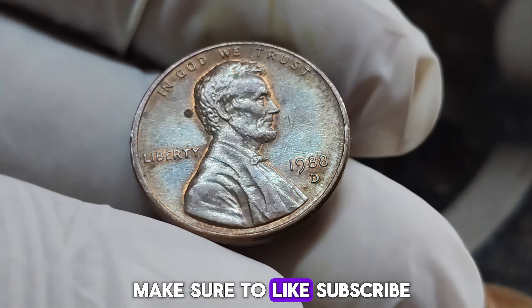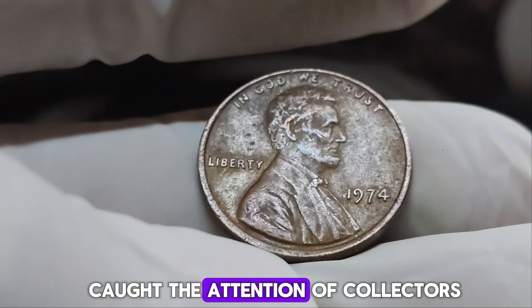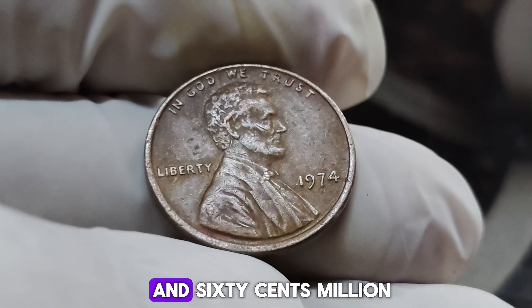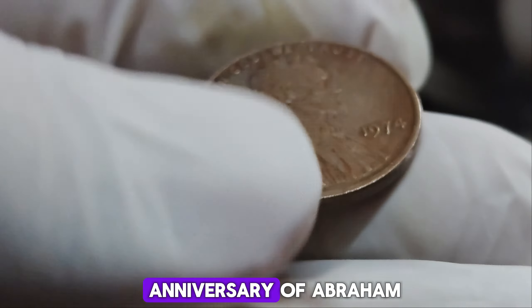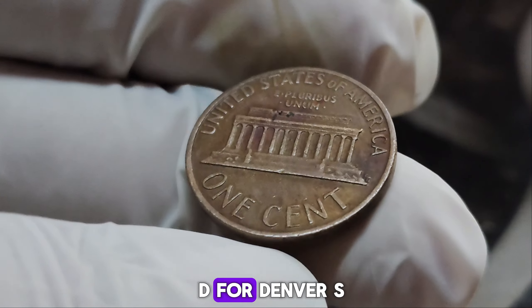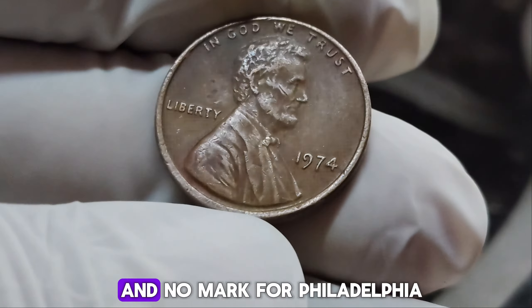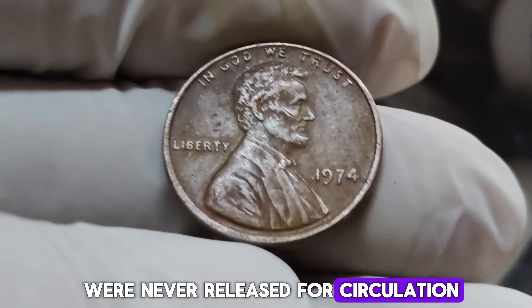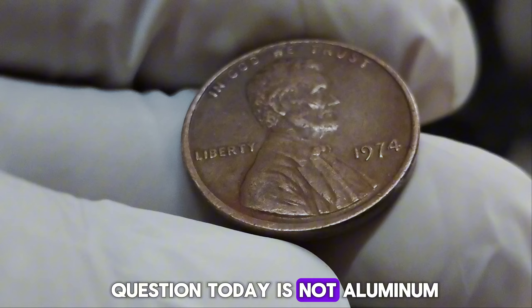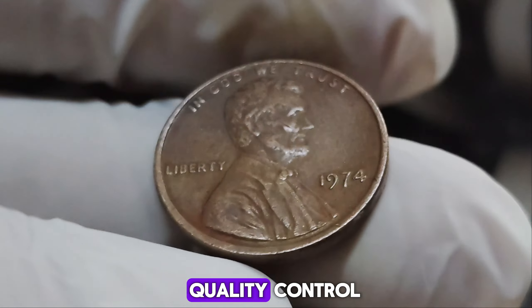We're diving into the fascinating history of the 1974 No Mint Mark Lincoln penny, a coin that has caught the attention of collectors worldwide and is now valued at a staggering $1.6 million. Most pennies bear a mint mark indicating where they were produced — D for Denver, S for San Francisco, and no mark for Philadelphia. However, the 1974 penny without a mint mark is unique and shrouded in mystery. In 1974, the U.S. Mint experimented with aluminum cents to address rising copper prices. Although these experimental coins were never released for circulation, a few found their way into the public's hands. The penny in question today is not aluminum, but a traditional copper penny that somehow slipped through quality control without a mint mark.